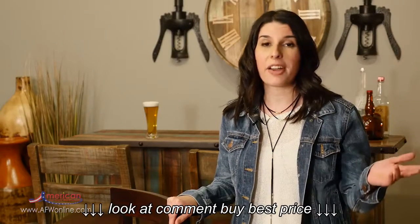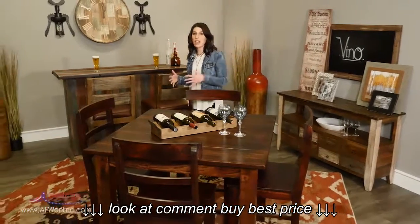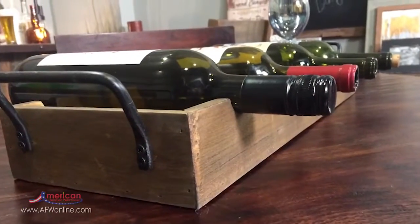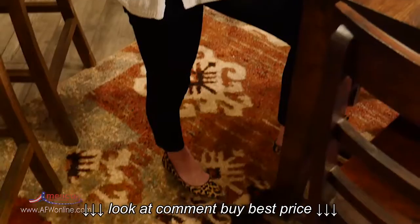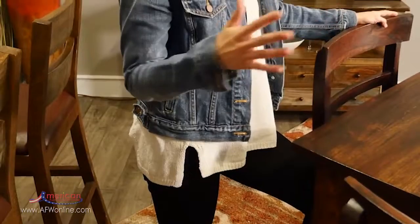A counter height table is perfect for entertaining. If you happen to entertain often, it makes it so easy for your guests to socialize and mingle, and they won't feel obligated to sit down. When you have guests over, you want them to feel comfortable and relaxed in your home, and a counter height table provides that casual, more relaxed look.